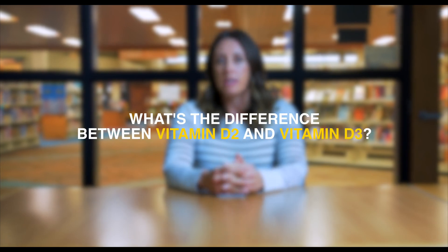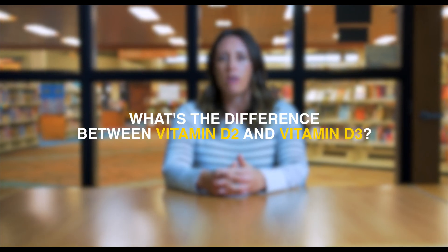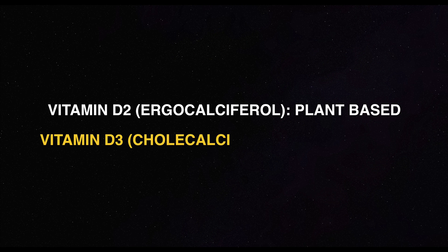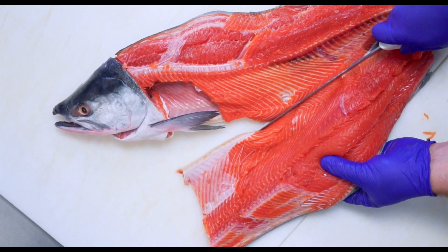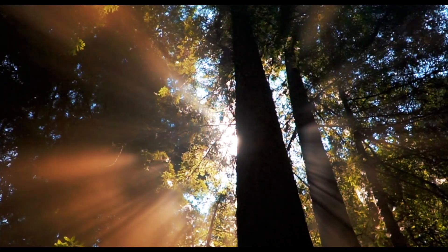Vitamin D2 versus vitamin D3. You may have heard that there are two different forms of vitamin D — D2 and D3. Vitamin D2 is called ergocalciferol and it's plant-based vitamin D. D3 is called cholecalciferol and it's animal-based vitamin D. We get D3 from animal products like fatty fish, egg yolks, and butter. That's also the form that your skin and body make when sunlight hits your skin.